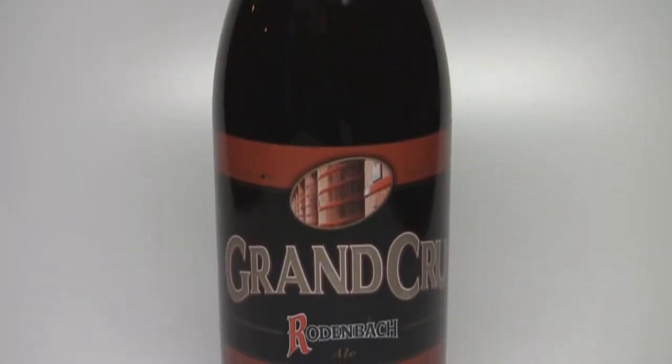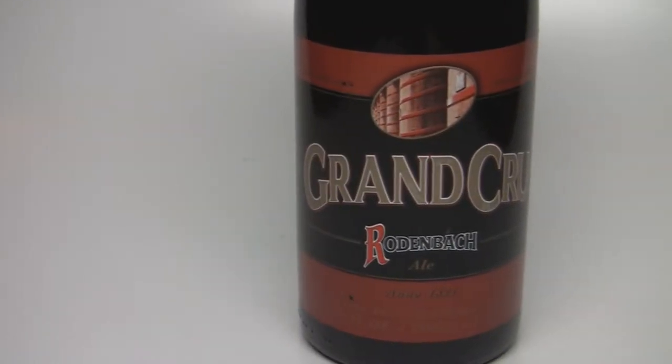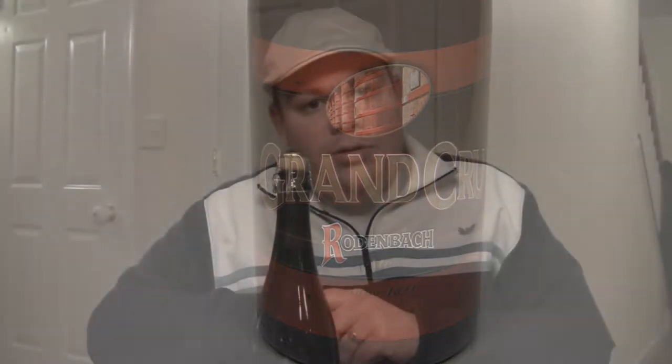This is basically the grandfather, if you will, of the Flemish sour ale style. It's basically 33% young beer — freshly brewed beer — blended with 67% old beer which has been aged in oak casks for two years. That's really where you get the sourness and tartness from. So with that said, let's get into a glass and let you know how it smells and tastes, and if the Rodenbach Grand Cru lives up to the legend.